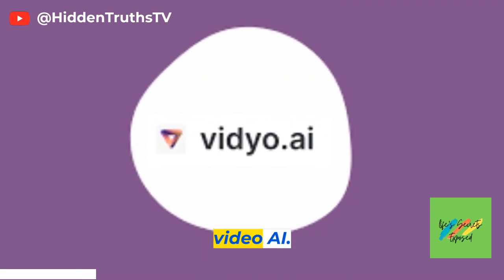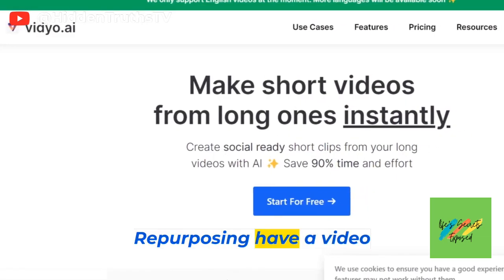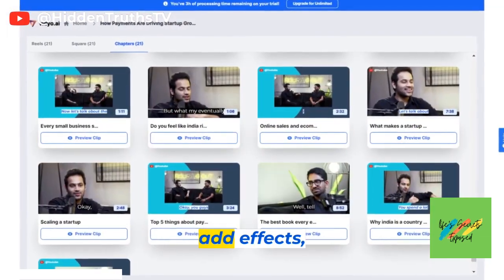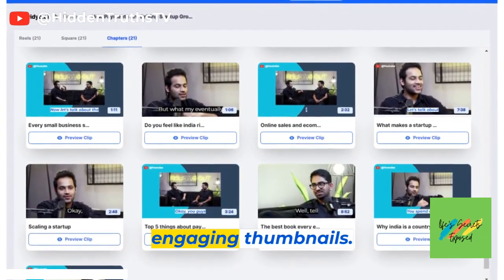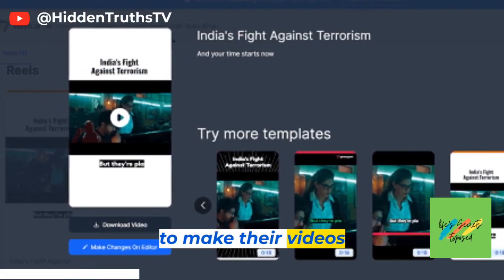Next on our list is Video.ai. This incredible tool specializes in AI-based content repurposing. Have a video clip that needs some extra flair? Video.ai can automatically enhance it, add effects, and even generate engaging thumbnails. It's a game changer for content creators looking to make their videos stand out.